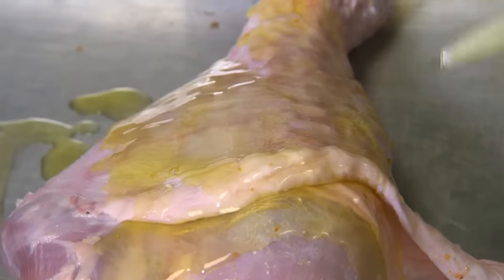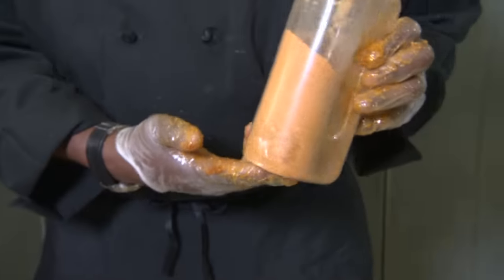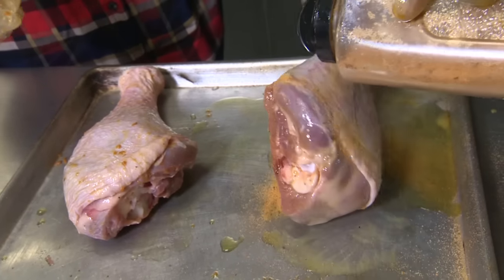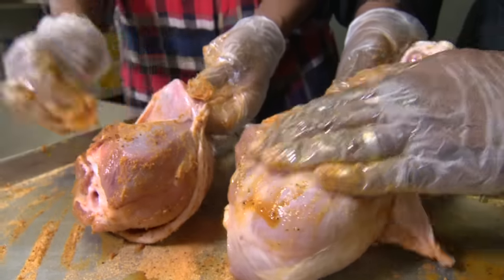Apply EVOO — extra virgin olive oil — rub that in, and that helps our seasoning. Tom the founder came up with this formula; this is his specialty. You want to get it up under the skin, not just on top. Then we let it rest for 24 hours. That's a long time — but we have some ready for you now.